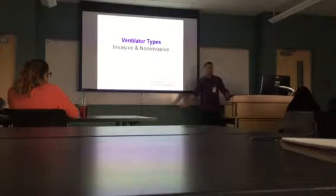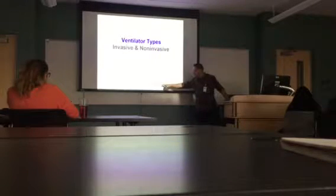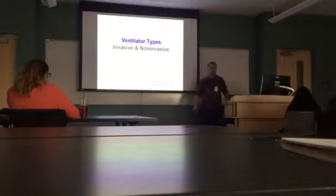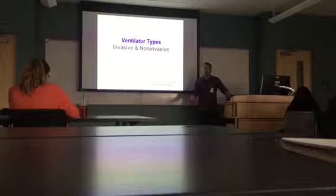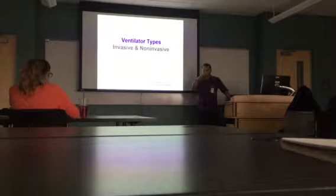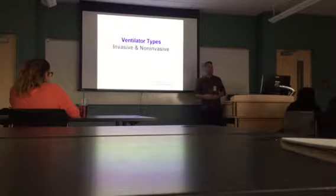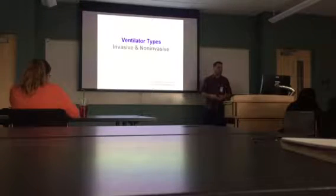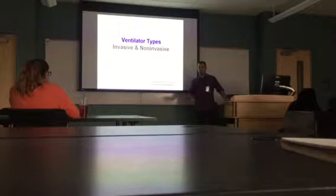I've been program director for the last four years here in the college and we are in partnership with Santa Monica College. Before that I was working also in the program but not as director, so in total I've been here for 12 years with the program. Aside from that, I've been a respiratory therapist for 19 years with Kaiser Permanente, currently just per diem status.